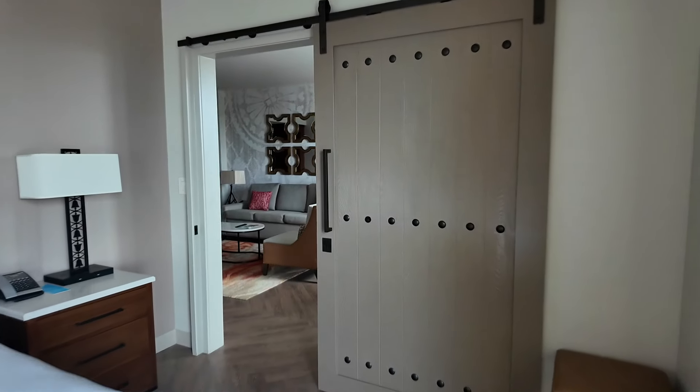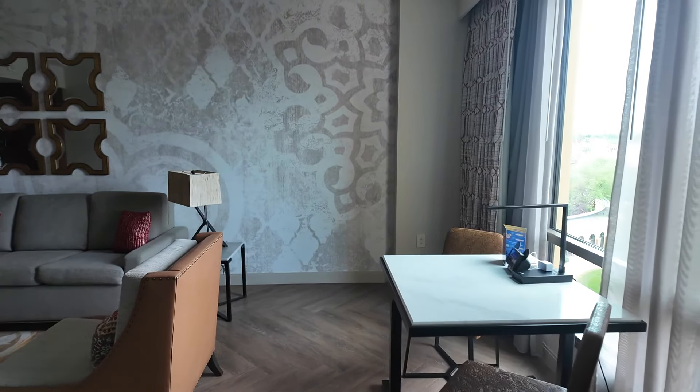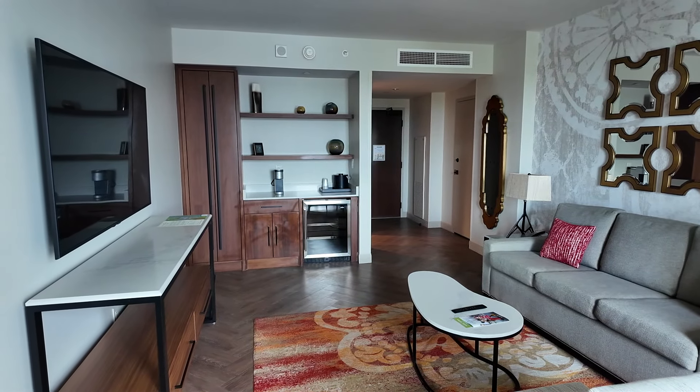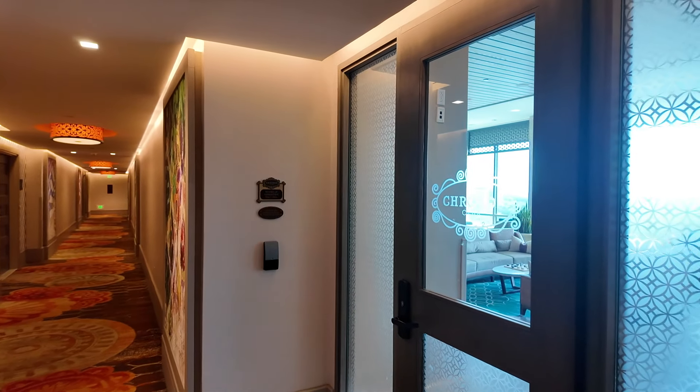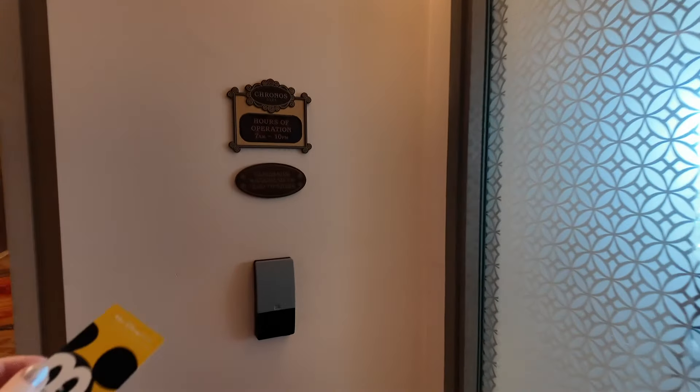It is absolutely massive — highly recommend if you are considering doing this. What a luxurious treat this is going to be! We are heading upstairs now to the 15th floor, which is where the Kronos Club is — the club level — which has all the complimentary drinks and food. This is the entrance to Kronos Club, so let's give this a go.